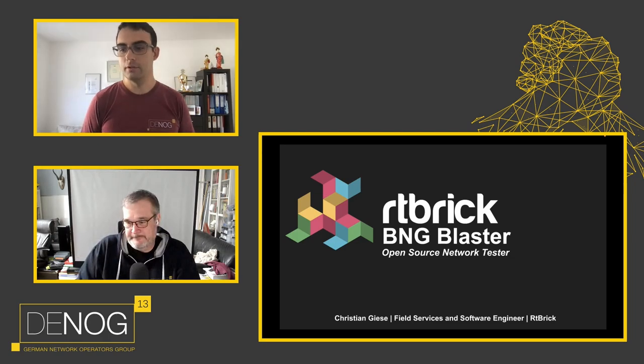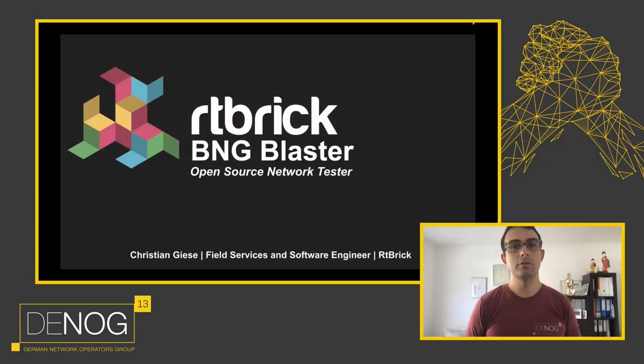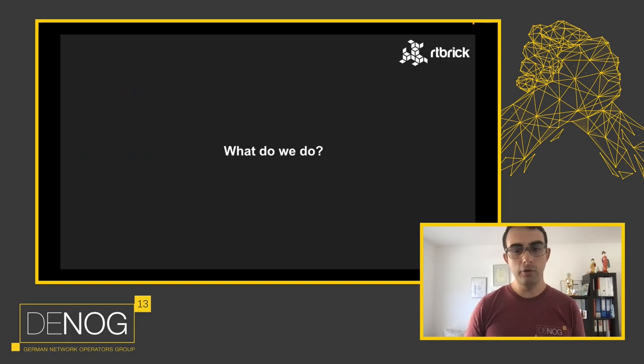Thanks for this nice introduction. I'm very happy to talk here about my favorite open source project, the BNG Blaster. But before I go into the details, let me shortly explain what we do and why we decided to build a completely new open source network test software from scratch.